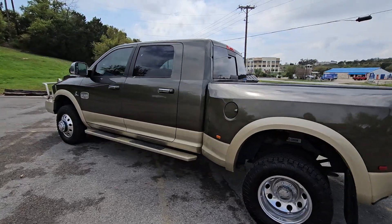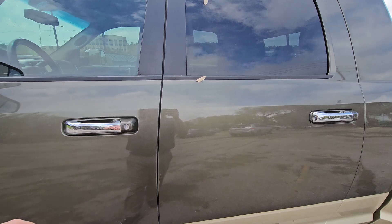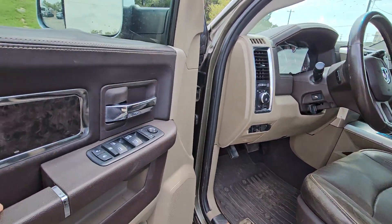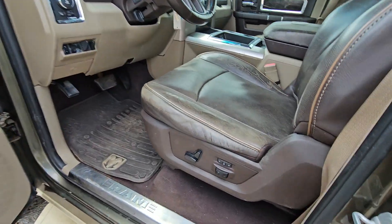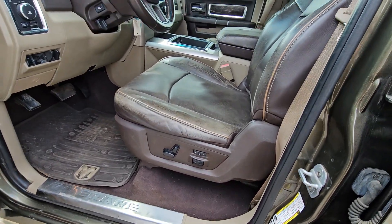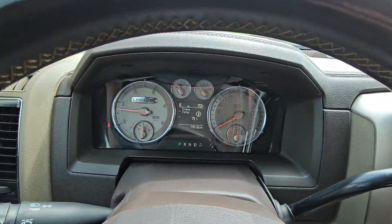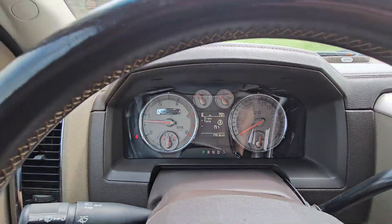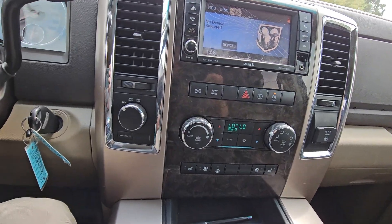Guys, it's the mega cab. It's a 2012, it's got 79,000 miles on it — nothing. It's been babied. You got your one-touch front windows, power locks, power mirror adjustment, memory seats with power seat adjustment. You can see it right there: 79,516 miles. Guys, what a vehicle.